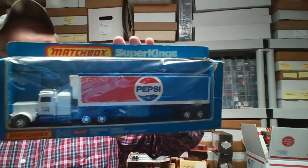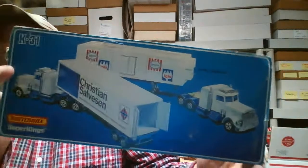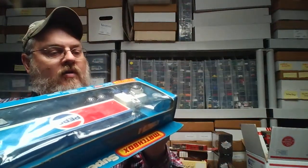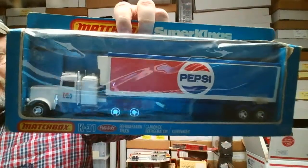Super King Pepsi truck — very cool piece. 1981 Lesney Products. I don't know if y'all can read all that, but that's pretty cool.